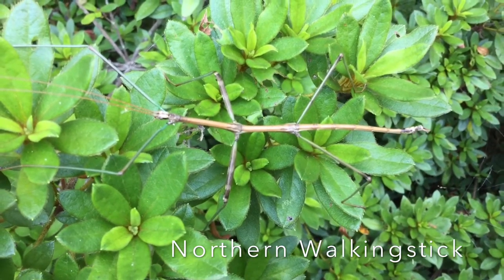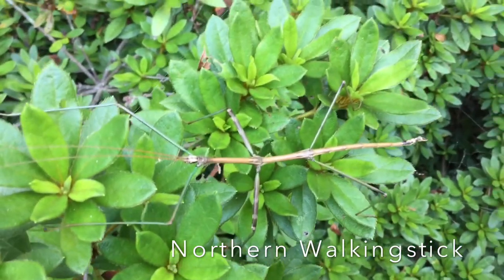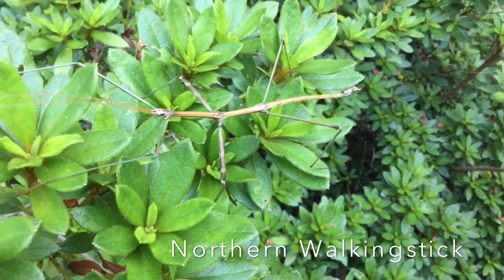They escape predation by blending into plant material. As their name suggests, they look just like sticks, and may even sway back and forth to more closely resemble a twig moving in the wind.